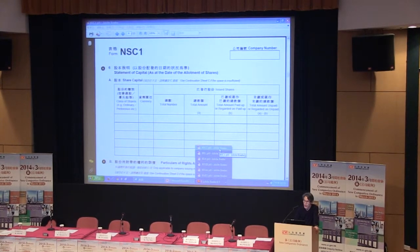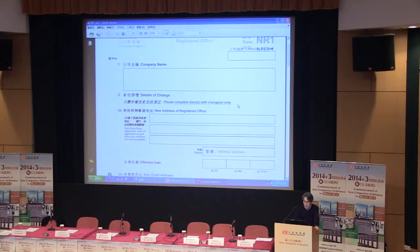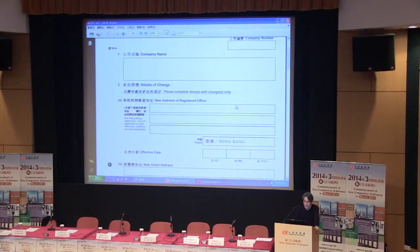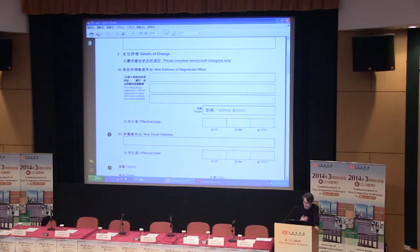The next form is NR1, for the change of address of registered office. The content and format is the same as R1. The only difference is that it must be submitted within 15 days after the change has been made, instead of 14 days.